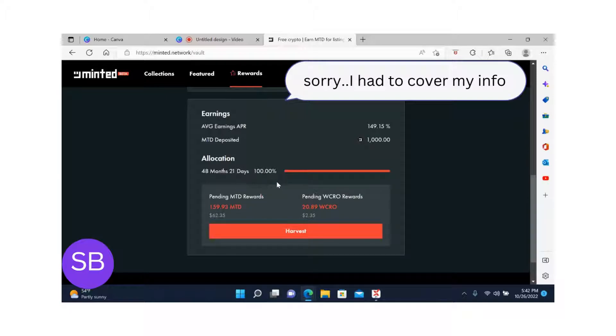All my 1,000 MTDs are locked for 48 months, or four years. How much am I making so far? As you can see, the pending MTD rewards is 159.93 MTD, or $62.35. After one month and two days, I received $62.35, or 159.93 MTDs, in rewards. I also received wrapped CRO rewards — so far 20.89 CRO, or $2.35 worth.